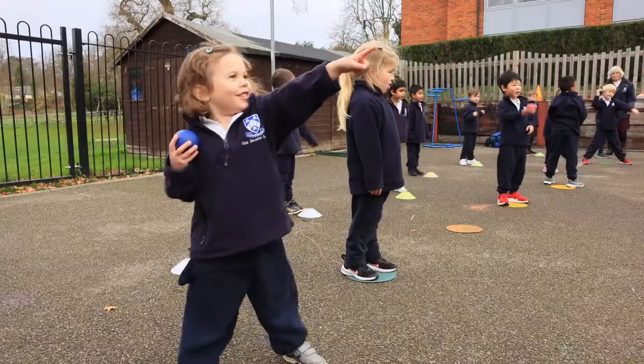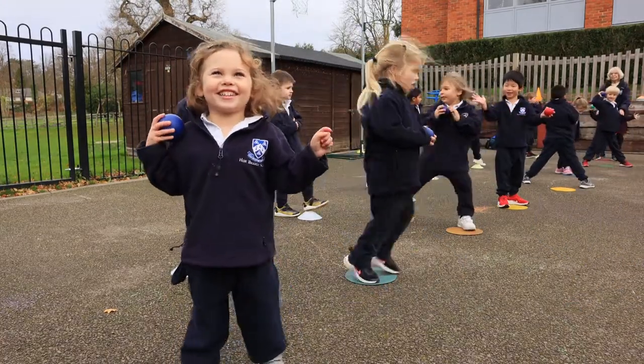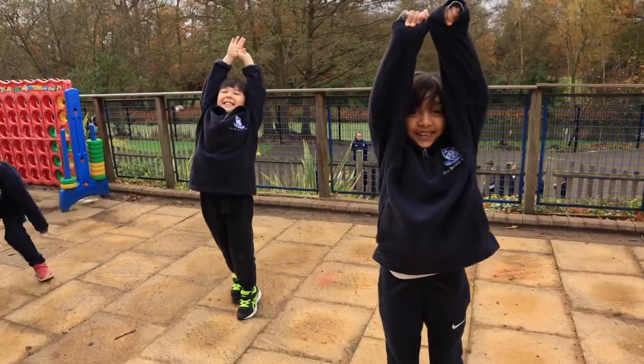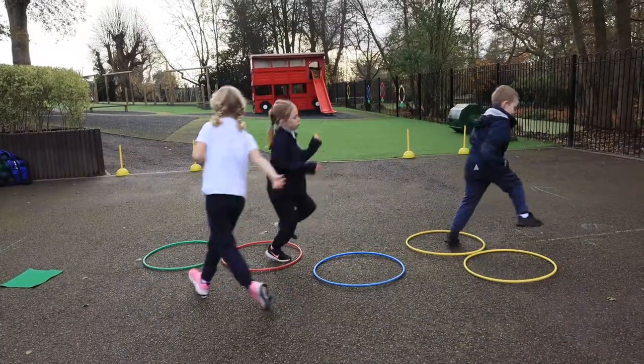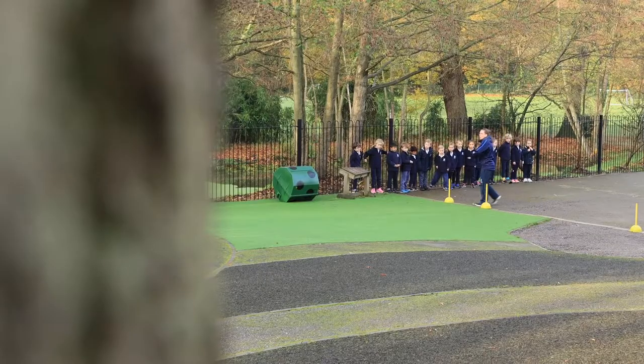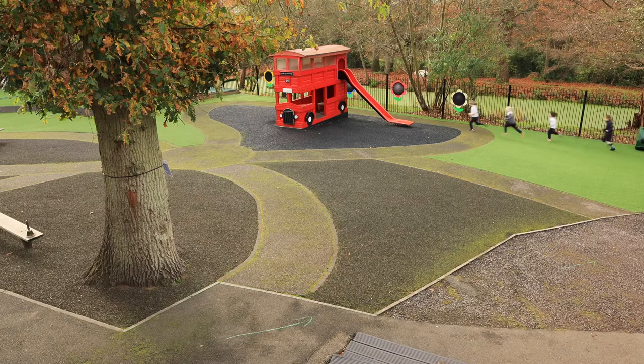So we might have a lesson where the agility might be a really quick foot movement. The balance might be to do with their own balance or balancing with a partner. The coordination would be a ball manipulation skill either with another partner or by themselves. We try and incorporate all those elements into each lesson that we do.